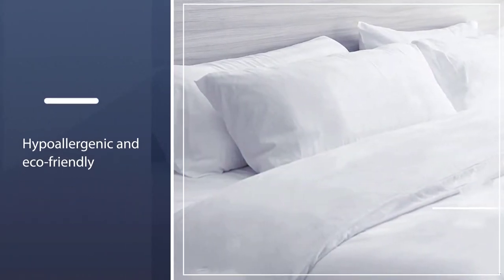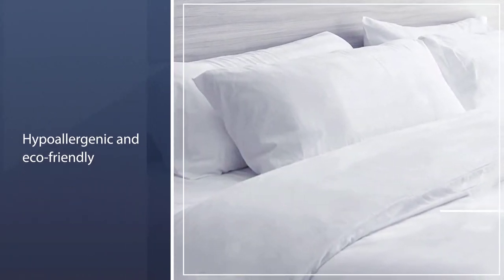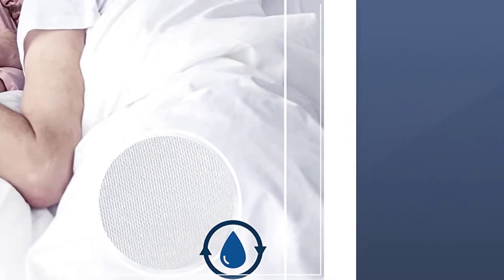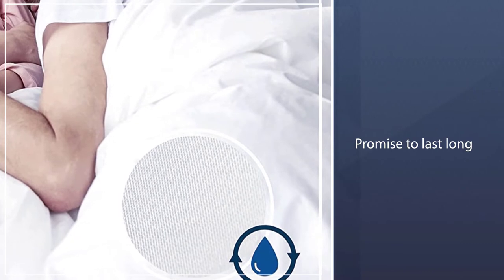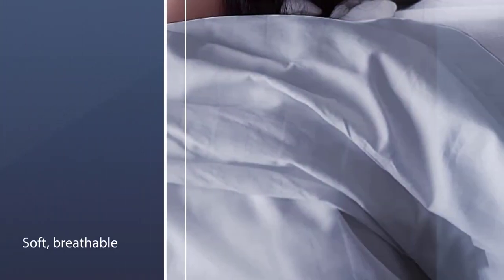For people concerned with their skin, you can rest easy knowing these sheets are hypoallergenic. Though pricey, these sheets promise to last long and only get softer with every wash. If you're looking for a soft, breathable sheet set that will let you wake up dry and feeling refreshed, these are a great pick for you.